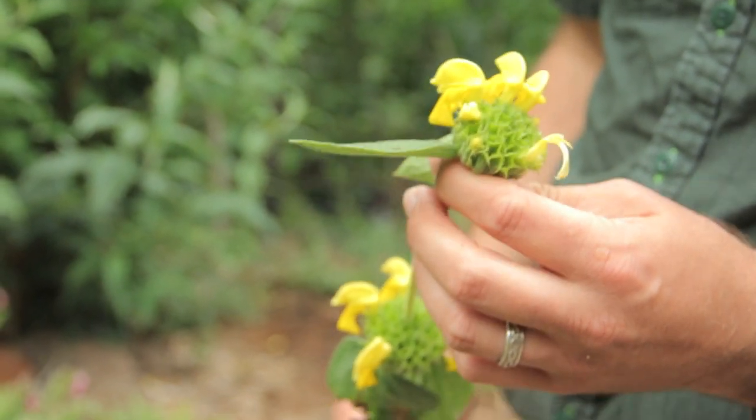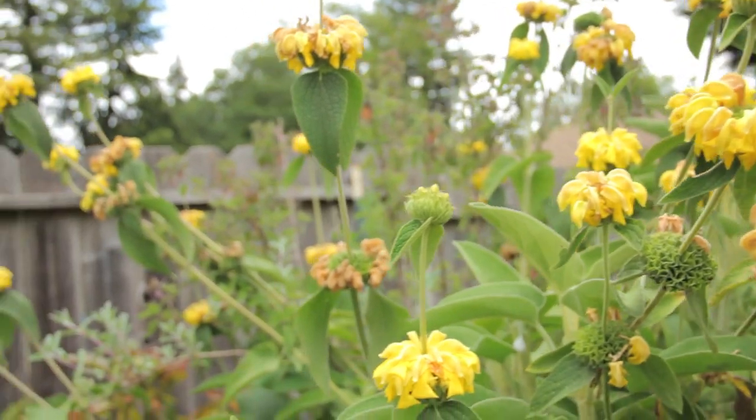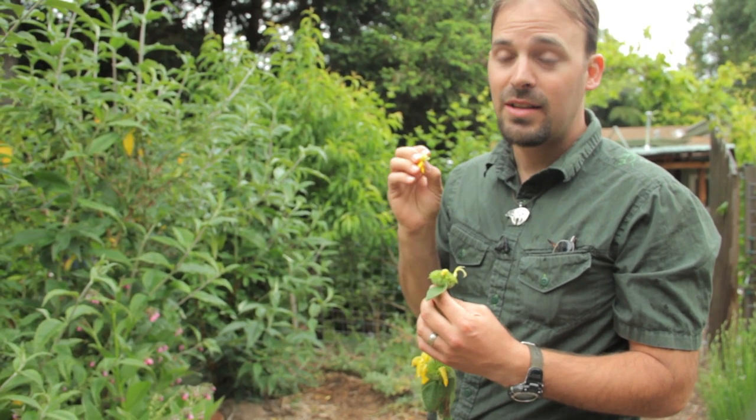One of the absolute favorite plants for children in a garden, and one of my favorite plants in the garden too. I mean, you think honeysuckle is good — the Phlomis fruticosa, now that's some good nectar.